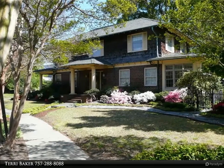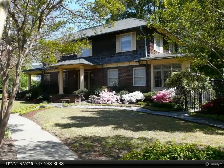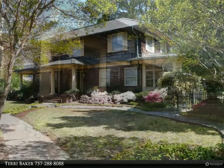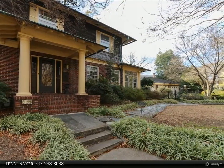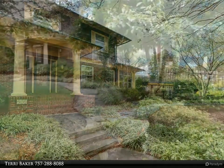Just 5 minutes from downtown and 2 blocks from Colley Avenue venues, this comfortable and stunningly maintained 1920s arts and crafts gem features a quarter-acre lot, gorgeous gardens, and a 3-bay garage.